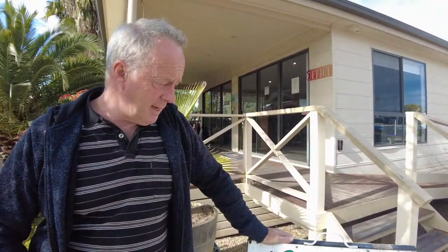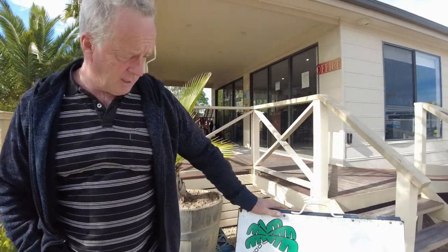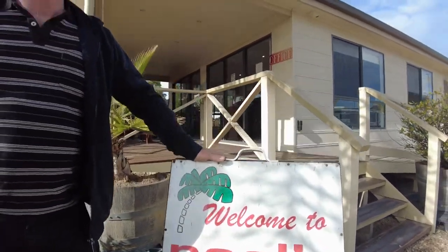G'day McDaddy, where are we today mate? We're in Adelaide at the moment. We've had some viewers quiz us about the Island Star Caravans, so we thought we'd come over to Noel's Caravans and have a look at some of the vans they've got on offer. We might just have a quick look and see what is on offer.